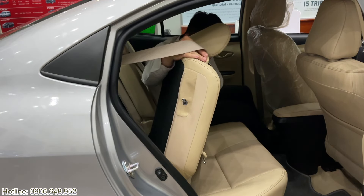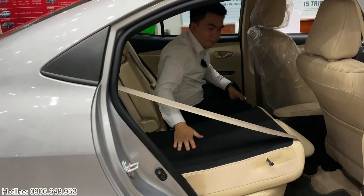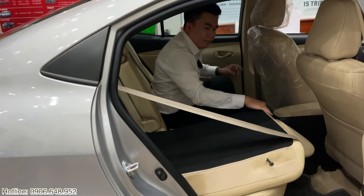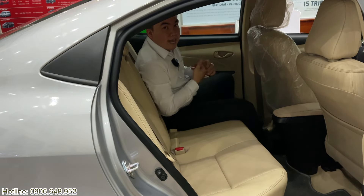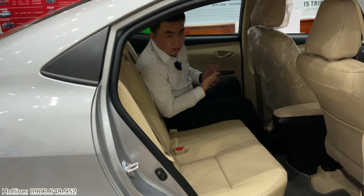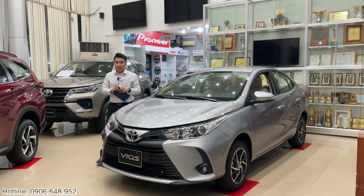Anh chị cần tăng không gian thể tích để đẩy đồ, khi mà phần cốp chở những vật dụng cần thêm chỗ, thì vẫn có thể gập hàng ghế này lại để có thể chở. Mời anh chị đến với phần giá xe, chương trình khuyến mãi cũng như chương trình vay trả góp mà Khải muốn chia sẻ trong video clip ngày hôm nay.